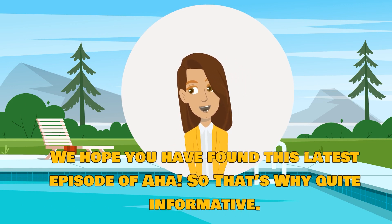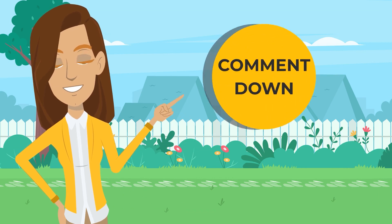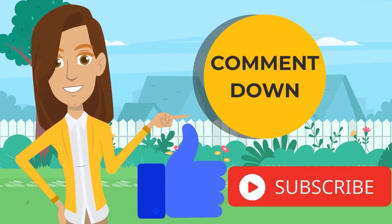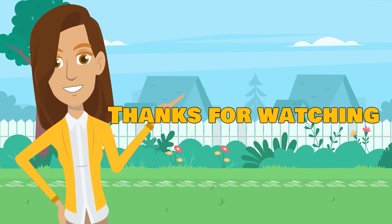We hope you have found this latest episode of AHA, so that's why, quite informative. We would like to hear from you. Just comment down below for your feedback. Please don't forget to like this video and to subscribe to our channel. Thanks for watching. Bye.